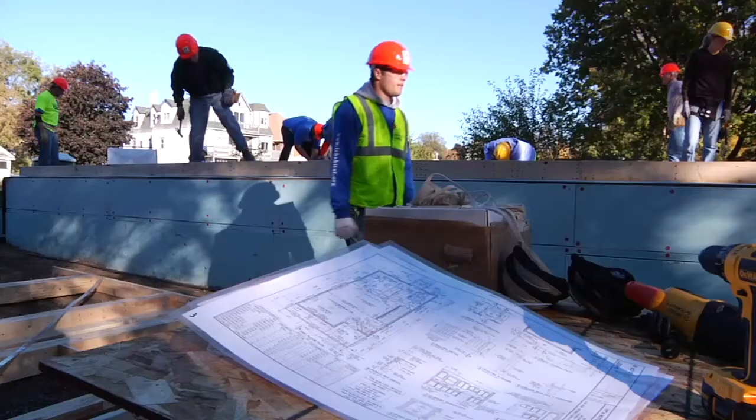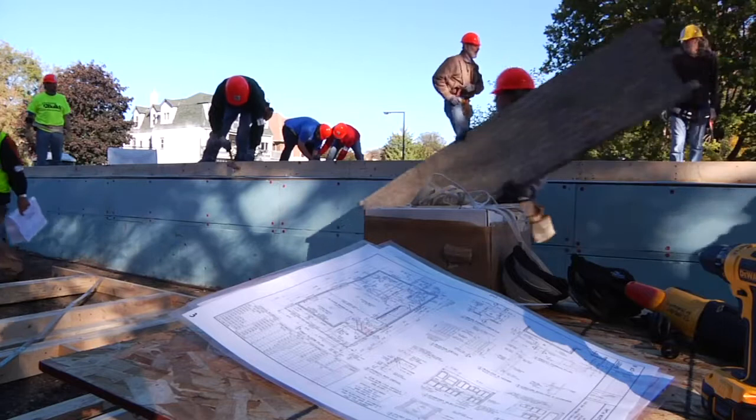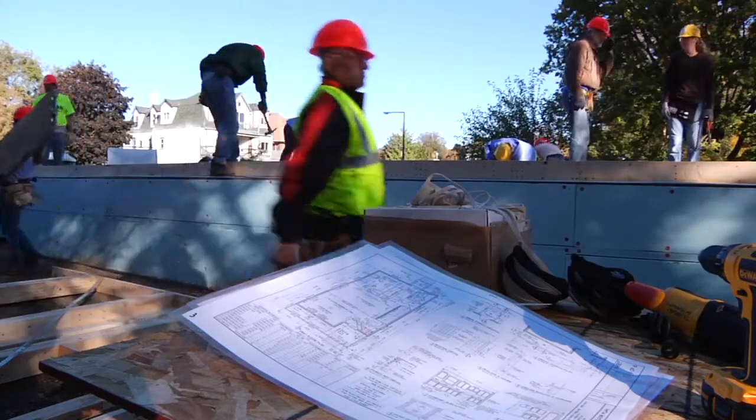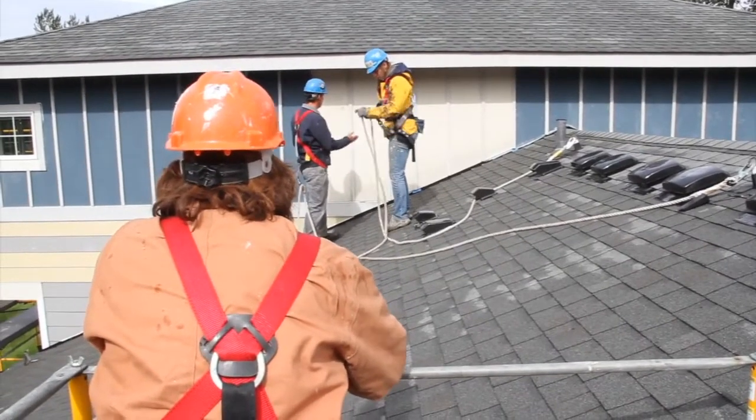Ask for the location of the emergency action plan and take time to review it. Every work site has a first aid kit that's clearly visible, along with an emergency contact phone list. Be aware of your surroundings, especially when carrying long objects. Note where your coworkers are and what they're doing, and don't back up or move in any direction where you don't have a clear line of sight. And when you're up on a roof, never back up.